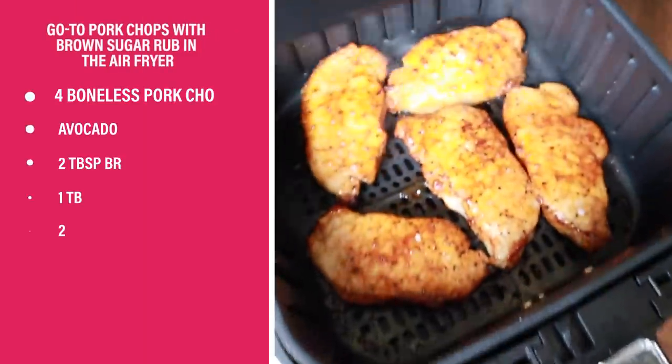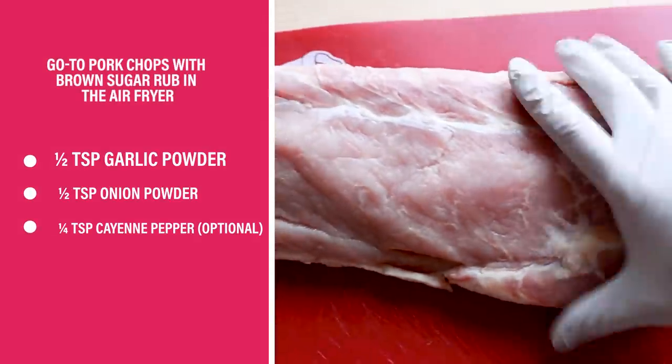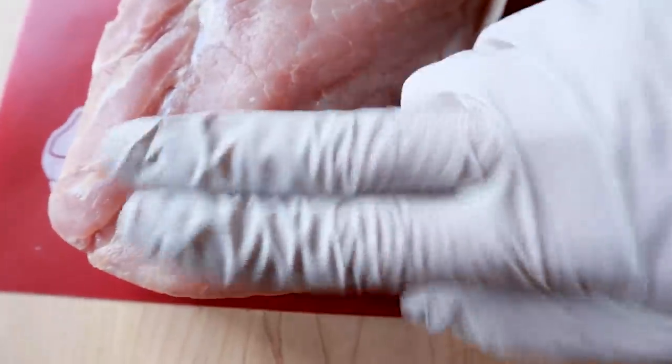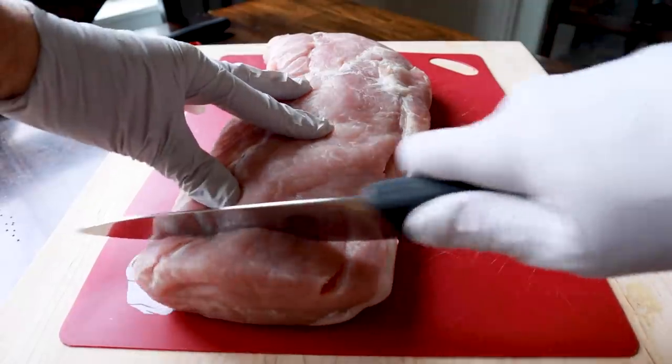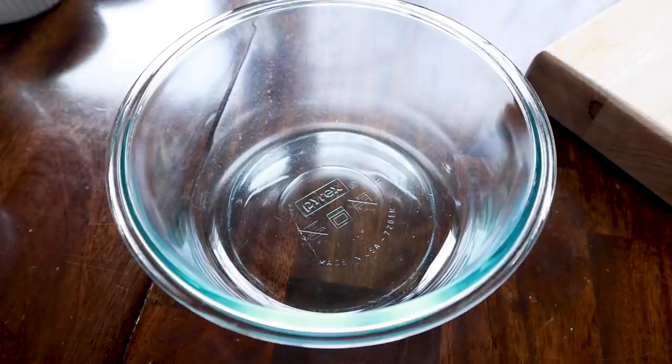These are my go-to pork chops with a brown sugar rub. For pork chops, it's cheaper to just buy a big pork loin. Slice them about an inch thick, which is about two finger widths. You can go thinner if you want, just keep in mind it will change the cook time.